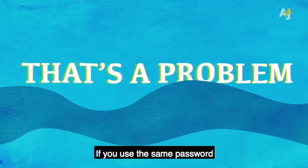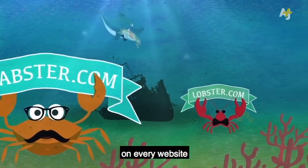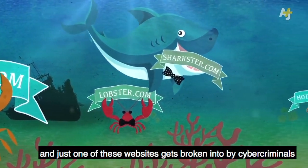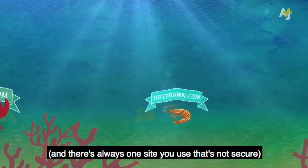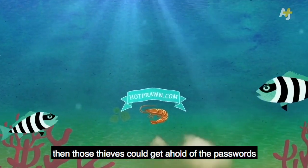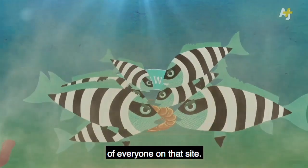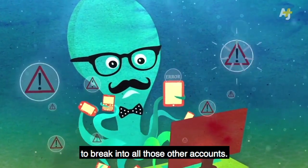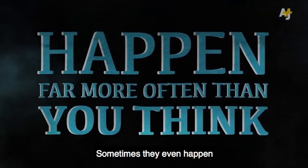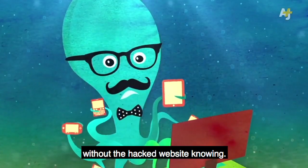That's a problem. If you use the same password on every website, and just one of these websites gets broken into by cybercriminals — and there's always one site you use that's not secure — then those thieves could get a hold of the passwords of everyone on that site and use them to break into all those other accounts. These kinds of break-ins happen far more often than you think. Sometimes they even happen without the hacked website knowing.